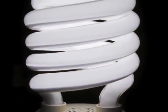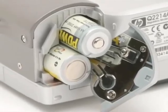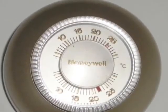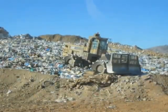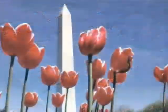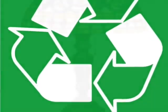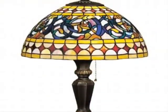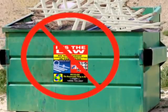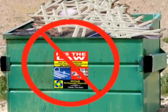Fluorescent bulbs and other types of energy efficient lighting, as well as nickel-cadmium batteries, pesticides, and thermostats, are regulated under the Universal Waste Rule in California. The Universal Waste Rule allows businesses, government agencies, and other generators an opportunity to recycle lamps safely while remaining compliant and avoiding fines. It is important to note that all generators of spent fluorescent lamps and batteries are responsible by law for their proper disposal.